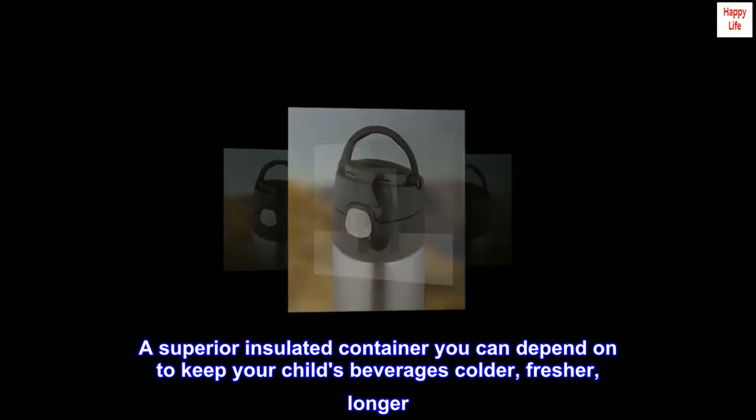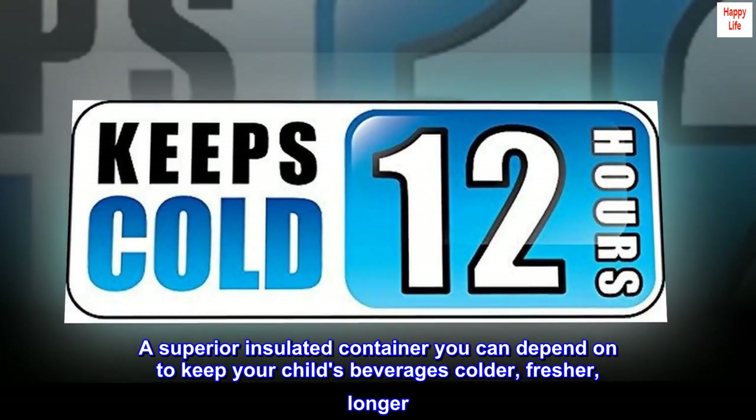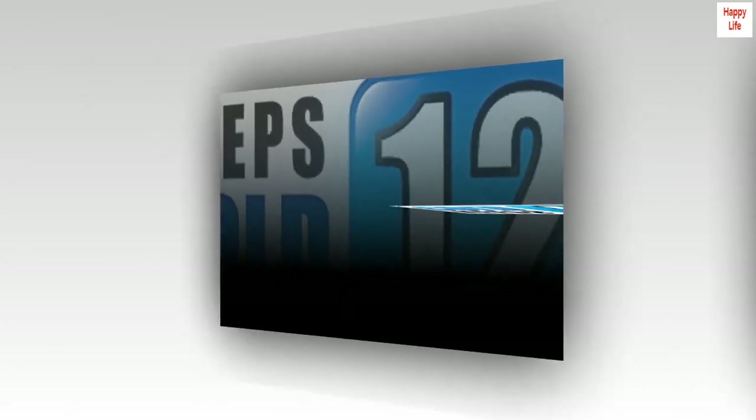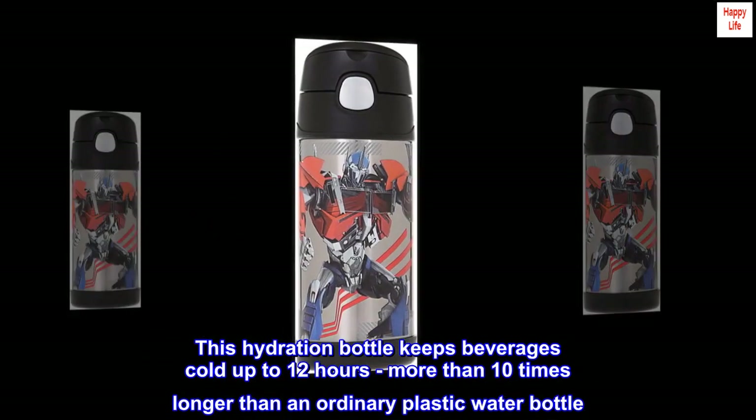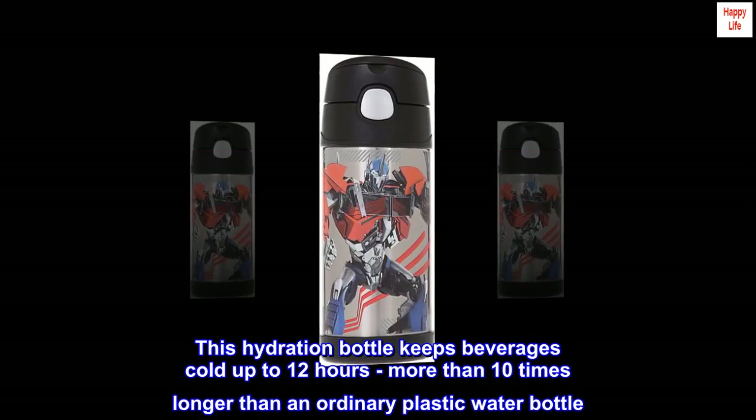A superior insulated container you can depend on to keep your child's beverages colder, fresher, longer. This hydration bottle keeps beverages cold up to 12 hours — more than 10 times longer than an ordinary plastic water bottle.